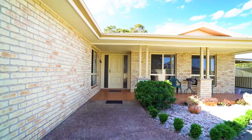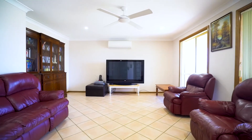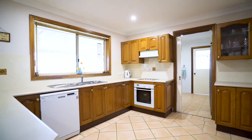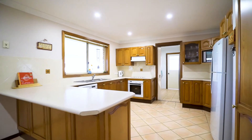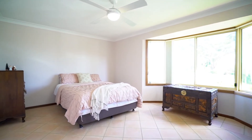Inside the home the quality continues. Starting at the front is a large formal living room flowing out to the open plan informal living, dining and kitchen. A beautiful country style timber kitchen awaits with walk-in pantry, abundance of cupboard space and all your modern appliances. The oversized master bedroom is equipped with walk-in robe and luxury ensuite.